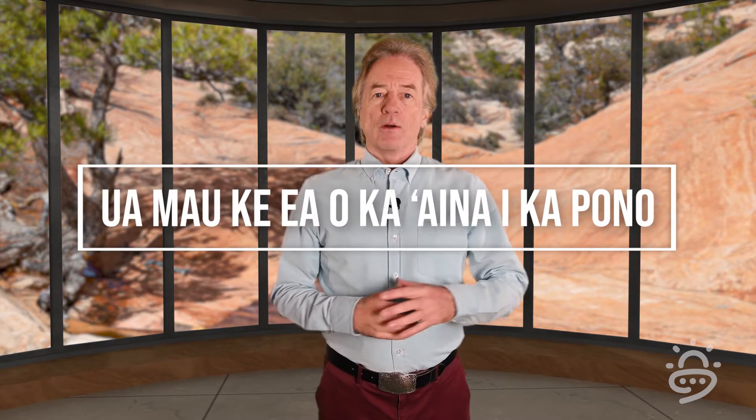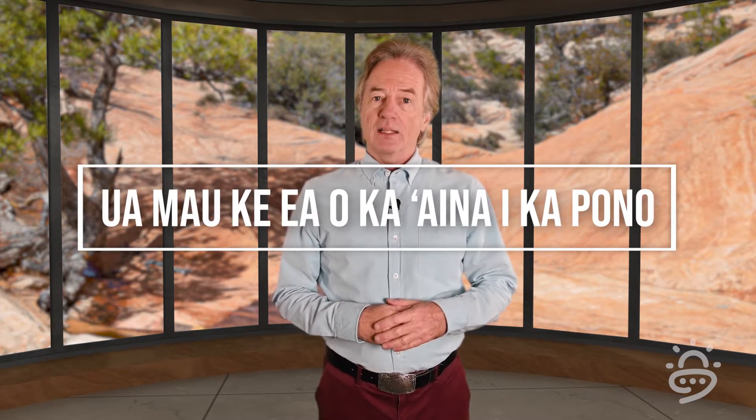Welcome, my friends, to the very first episode of The Life of the Land. The title of this show is inspired by the Hawaii state motto, Ua mao ke ea o ka aina i ka pono — the life of the land is perpetuated in righteousness. And righteous indeed is what we all need to be to slay the climate change dragon. That's why each episode of this show will focus on a concept, solution, or issue that will help you become a climate warrior.